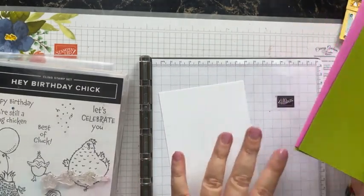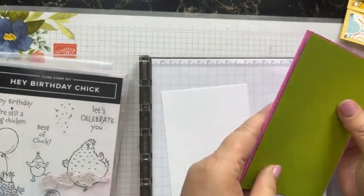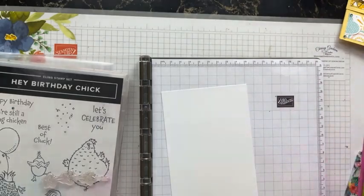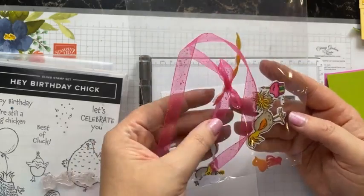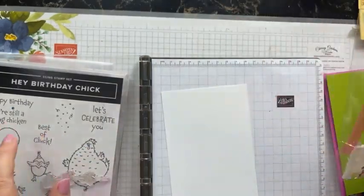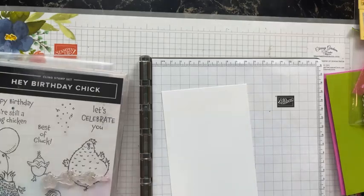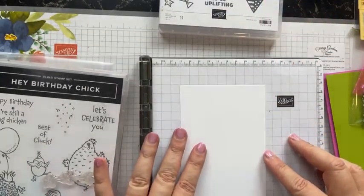I've got a piece of white for my card base and the inside of my card, and a piece of Granny Apple Green. The card base is Magenta Madness — I'm using that up like crazy because it's retiring next month. I've also got some little bits and pieces colored and die-cut from the Hey Birthday Chick set that goes with the Kite Delight set.